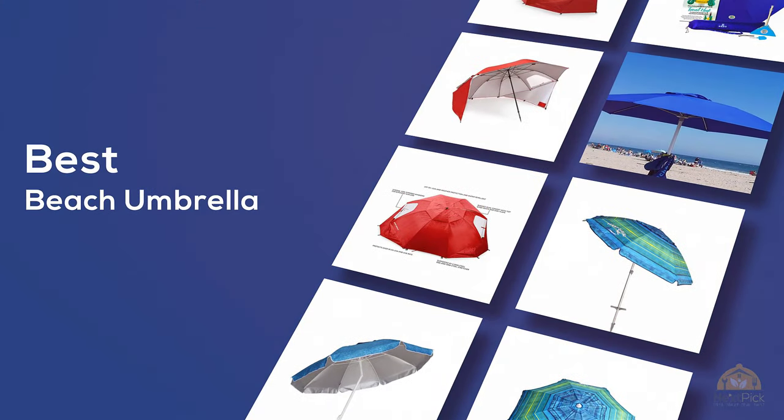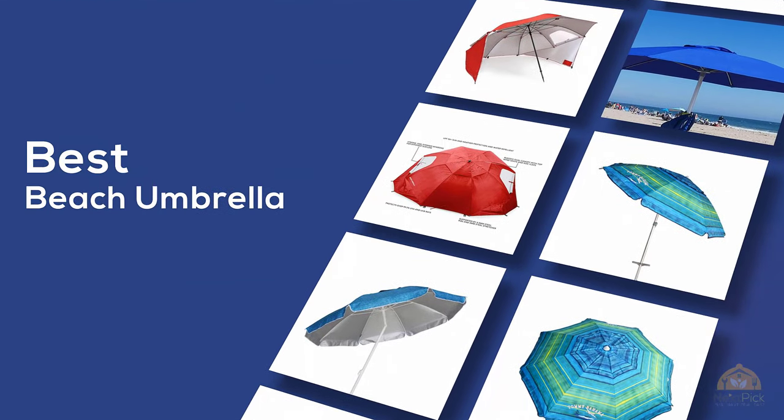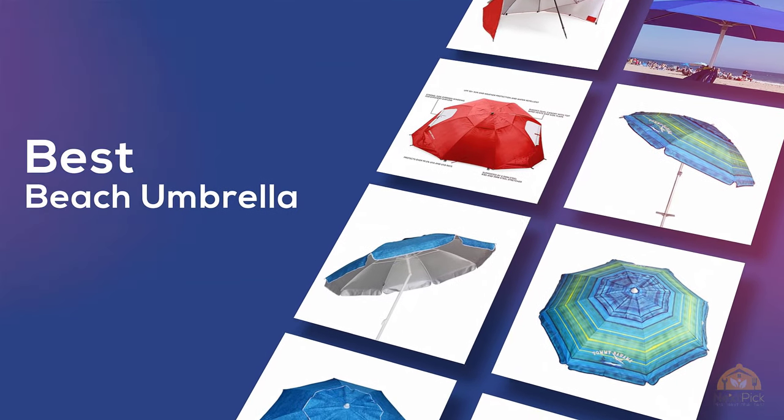If you're looking for the best beach umbrella, here's a collection you've got to see. Let's get started. At any time you can click the circle for more info and real-time deals.